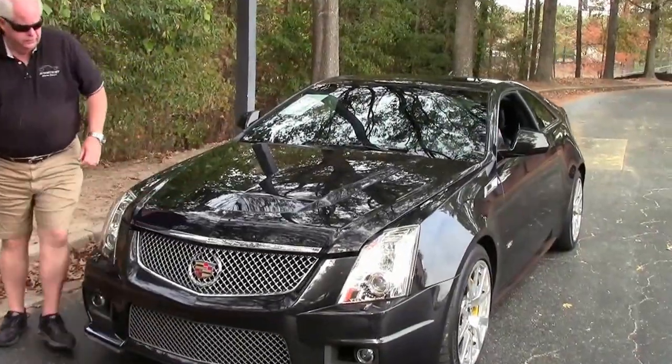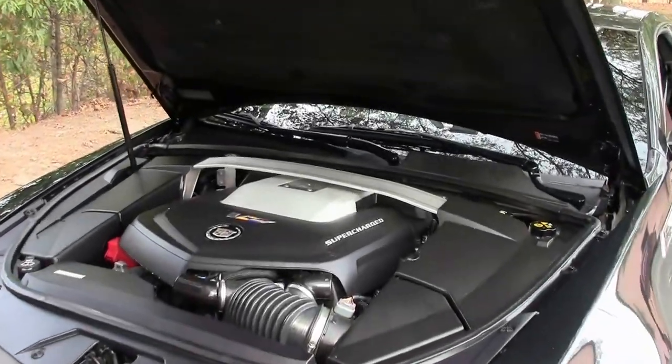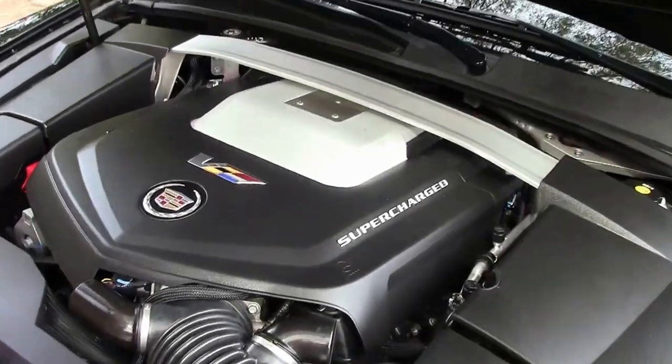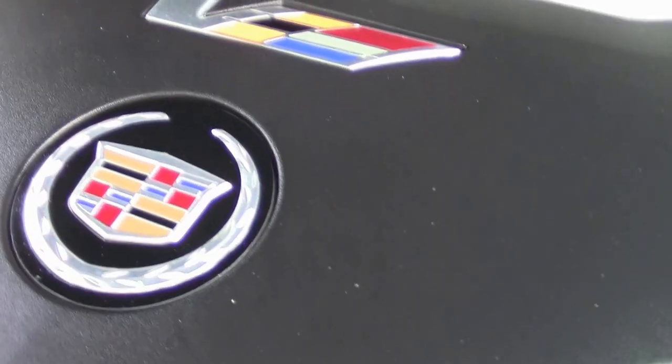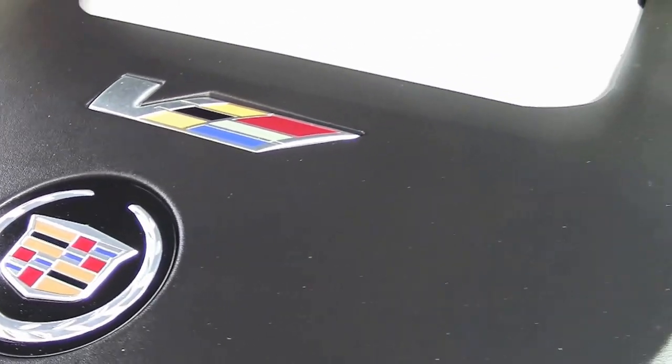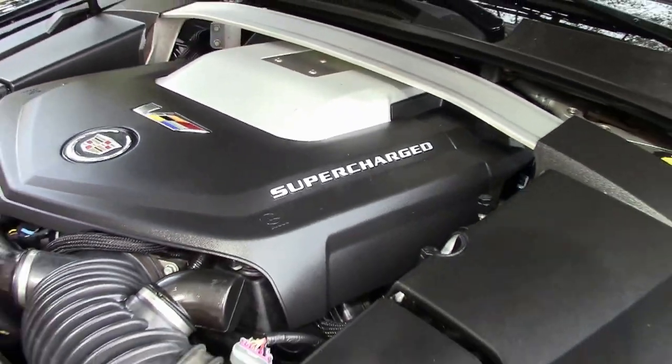I'm going to show you the power plant. Here's your 6.2 liter V8 supercharged. Absolute. It will definitely stand up and people will take notice.